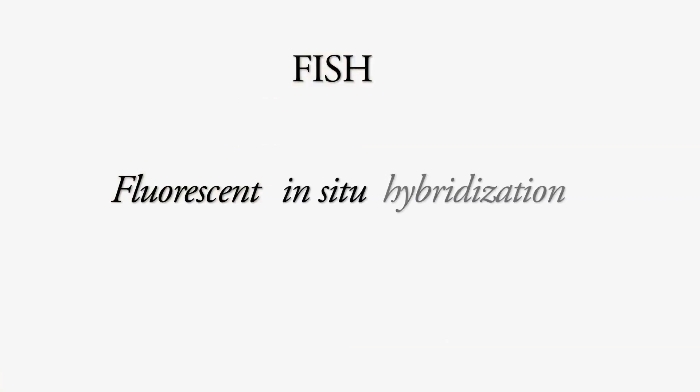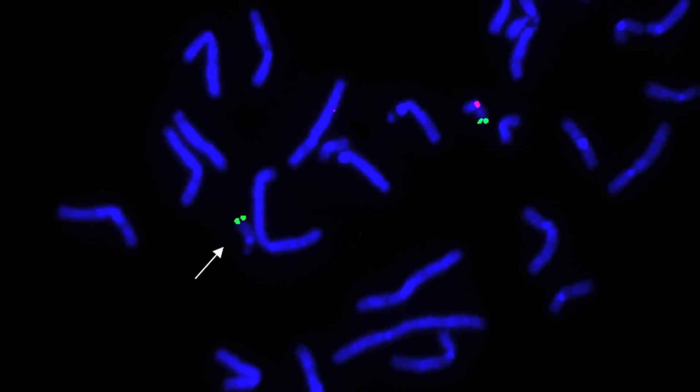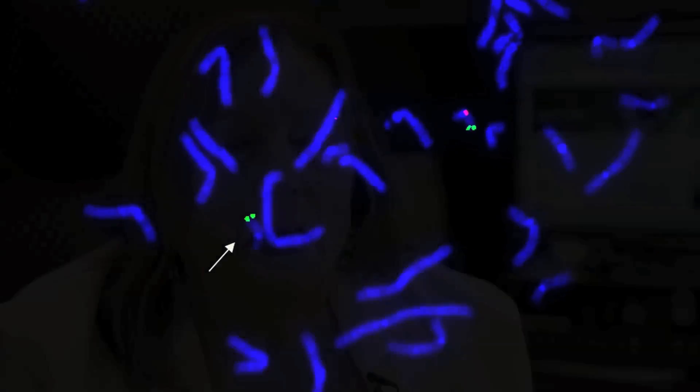There are certain specific chromosome tests that we do to diagnose this. One of them is called a FISH test, which stands for fluorescent in situ hybridization. We take a probe that attaches itself to the area of chromosome 22 that's missing — it's a fluorescent probe, so it will light up if it's there and it won't light up if it's not. We can also do a special molecular cytogenetic test called an array, where it will show many areas within all the chromosomes that are deleted, and it will pick up the 22q deletion as well.